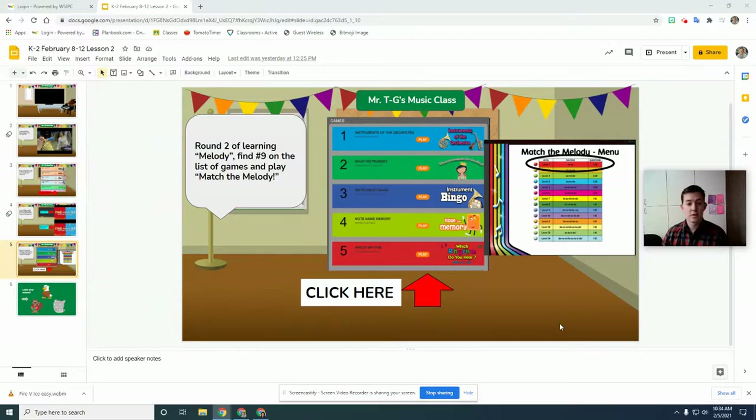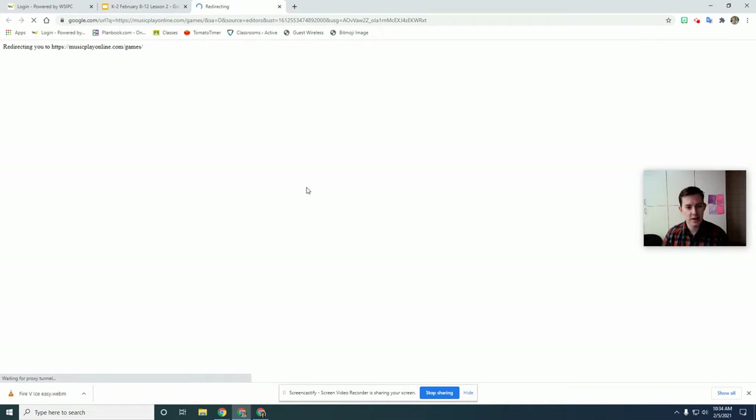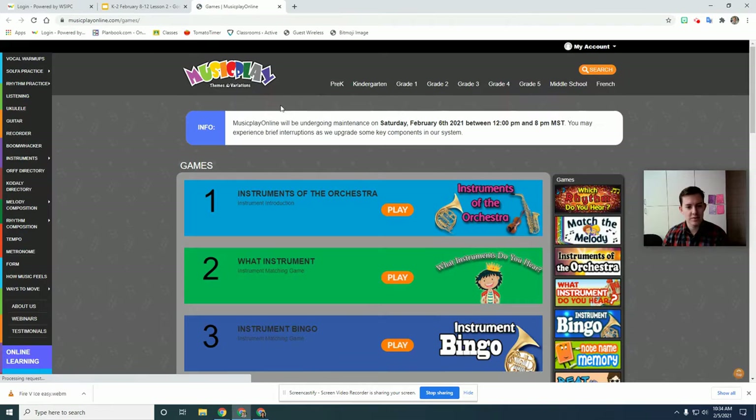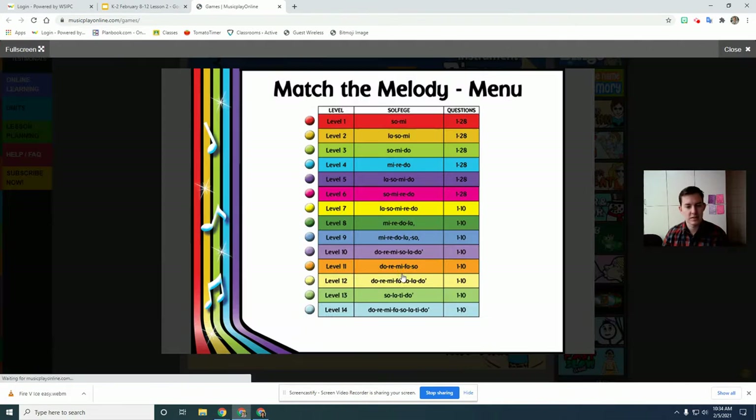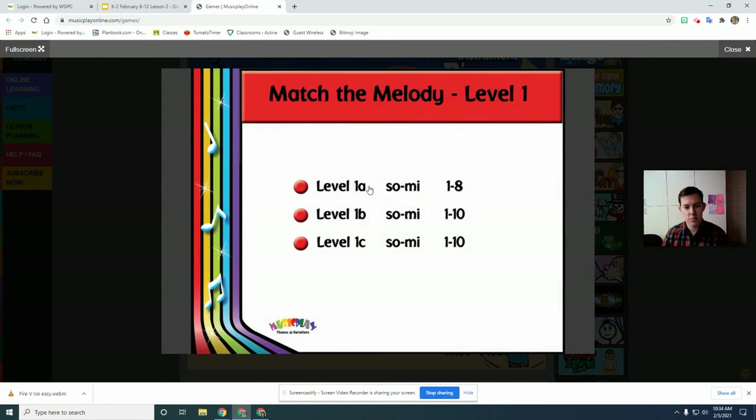Our final activity is about matching the melody. You might find this to be challenging, but just do your best because we will do a lot more matching the melodies when I get to teach you in person in the future. So we're playing Match the Melody today. You click this middle part of the slide, go to the games, and scroll down to where it says Match the Melody — it's number six. Click play and we're doing level one, starting with the very easiest one, 1A.